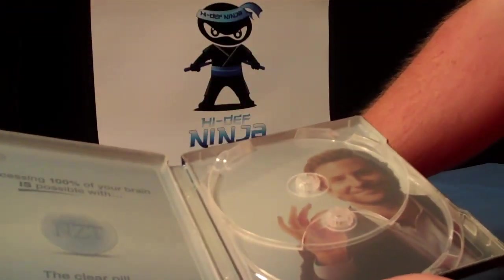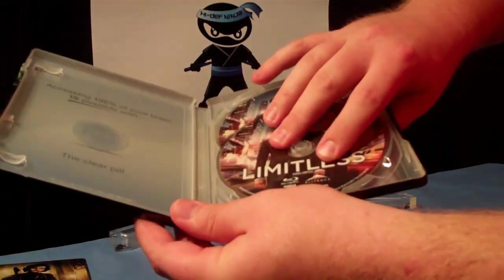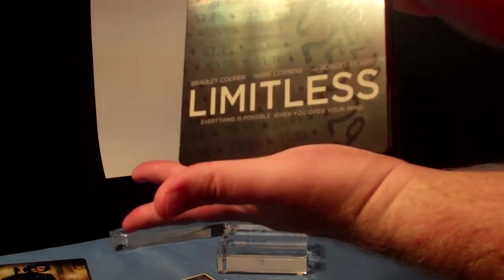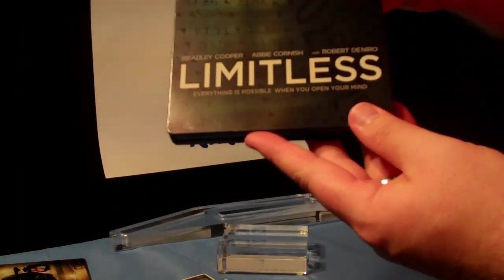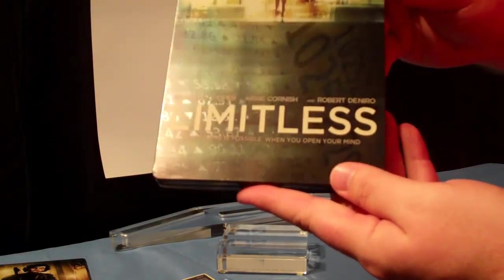And that pretty much closes it out for this Alliance wave here in early June. You can order these on Amazon.com or you can get them in Future Shop and other retailers throughout Canada.